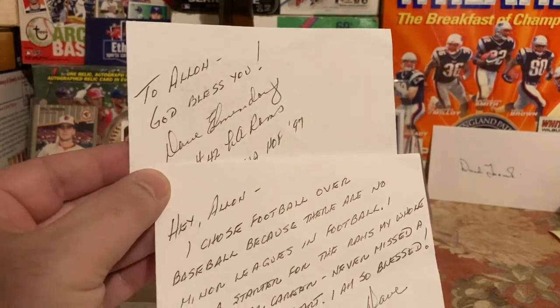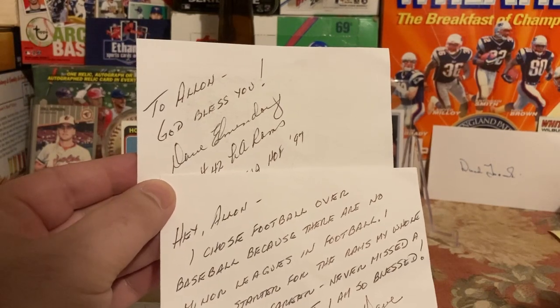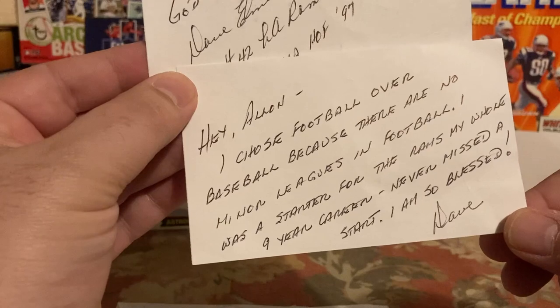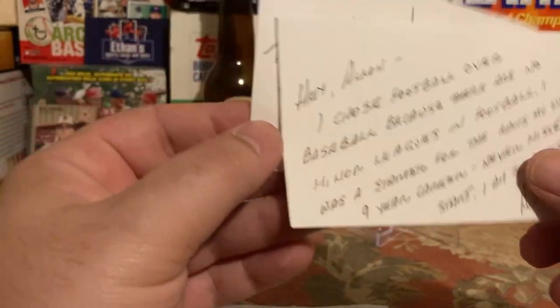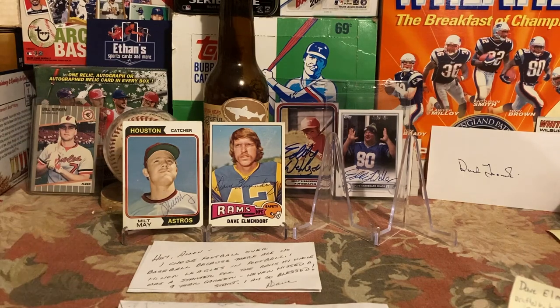He was an All-American in both football and baseball and was actually drafted by both the Yankees and the Rams in 1971. He says he chose football over baseball because there are no minor leagues in football, so he had to go right to the pros. If you sign a professional contract in football you're going right to the pros, versus if you get drafted by the Yankees you might end up in purgatory in the minor leagues forever.